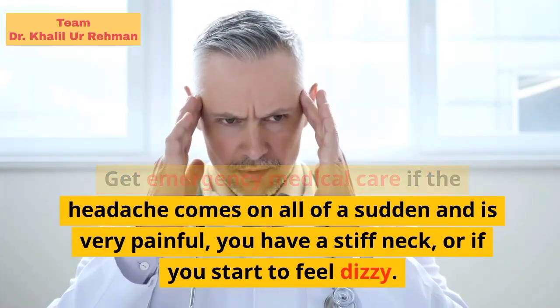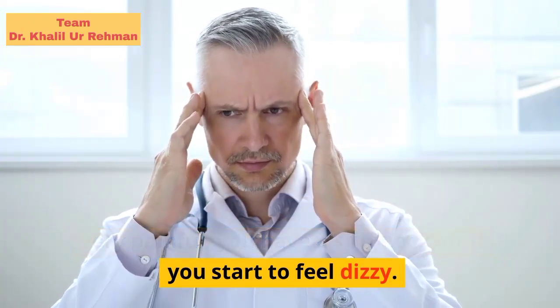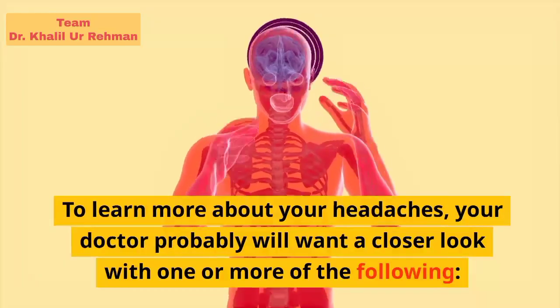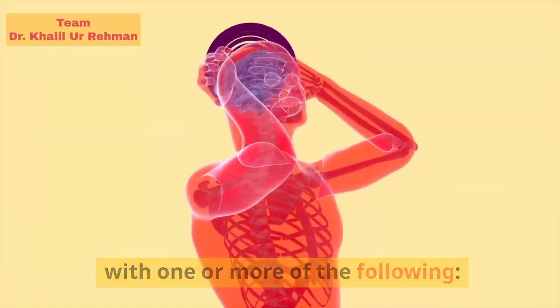Get emergency medical care if the headache comes on all of a sudden and is very painful, you have a stiff neck, or if you start to feel dizzy. To learn more about your headaches, your doctor probably will want a closer look with one or more of the following.